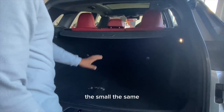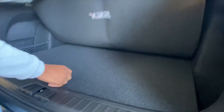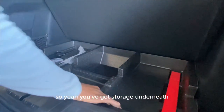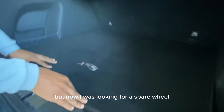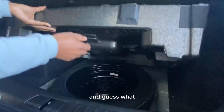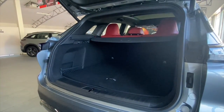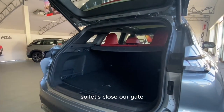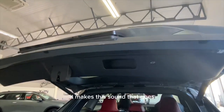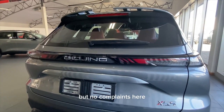The boot is well-built and there's nothing to complain about. There's storage underneath, and I was looking for a spare — and there it is. It's a biscuit spare, which I'm not a fan of, but it is what it is. The electronic tailgate makes a beeping sound when it closes, like a reversing truck — but no complaints.